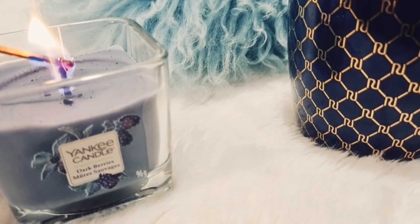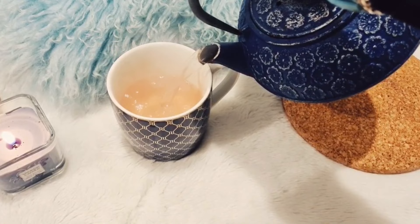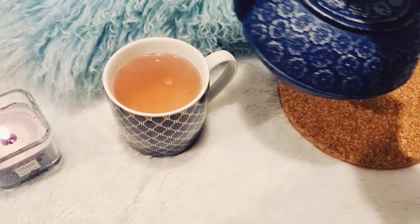C'est dommage qu'à travers votre écran vous ne puissiez pas sentir l'odeur de cette bougie, elle est absolument divine. Il s'agit de la Yankee Candle Mur Sauvage. Si vous voulez embaumer votre appartement d'une odeur absolument délicieuse, je vous la conseille.